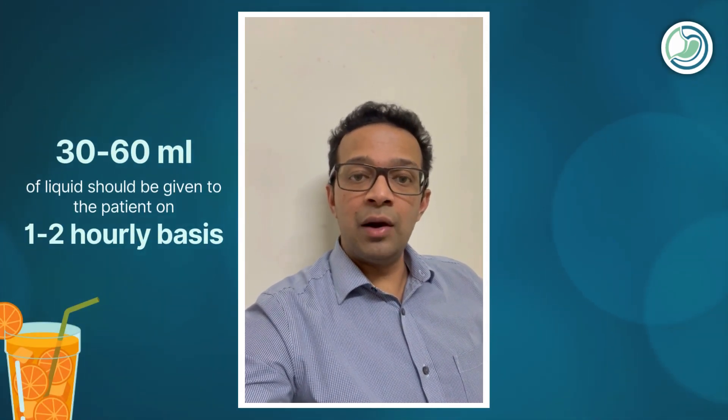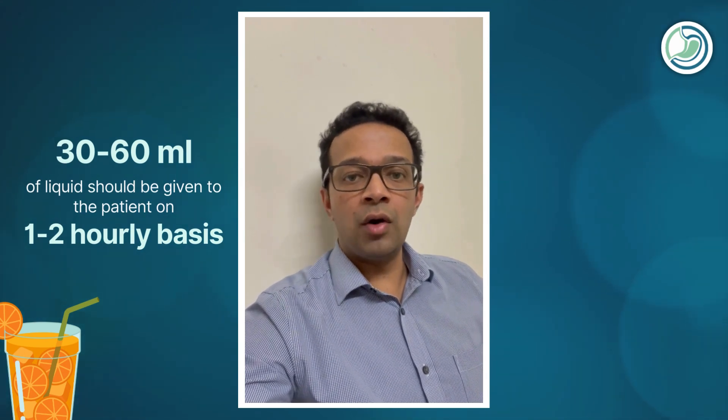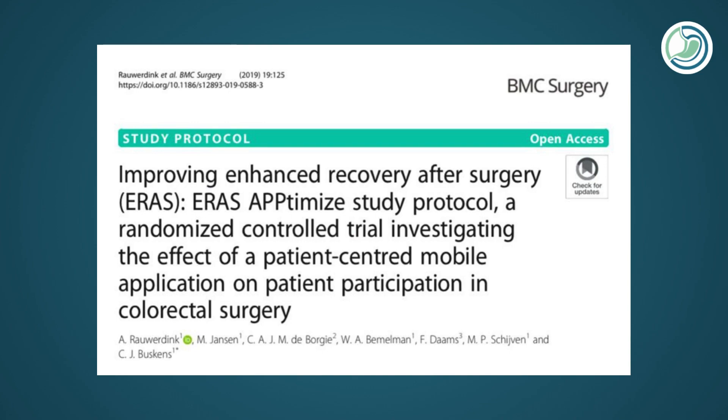Under the ERAS pathway, we like to start early feeds to the patient as soon as the patient wakes up from anesthesia. We typically start 30 to 60 ml of liquids on an hourly or two-hourly basis, slowly increasing in volume and consistency. Research has shown that early feeds actually result in earlier intestinal activity, and in most patients we do not have to wait three to five days. Patients don't have to stay fasting for a long time, which is especially appreciated since there is nothing worse than making somebody starve for days just waiting for intestinal activity to start.